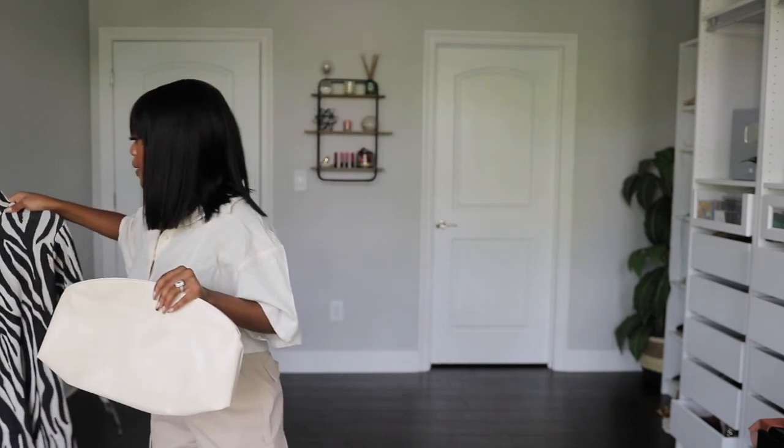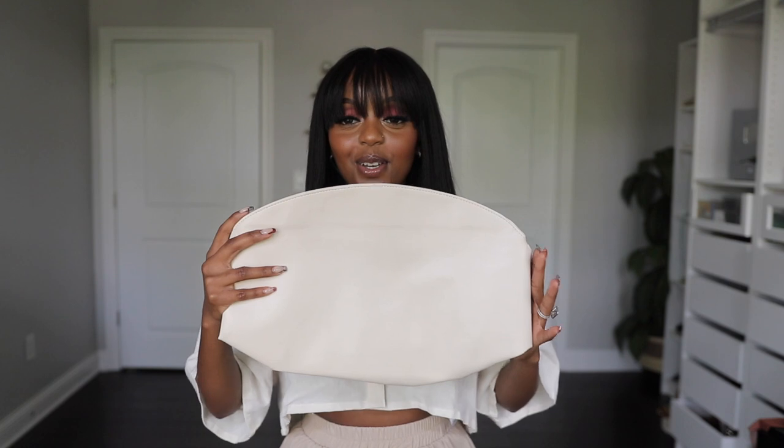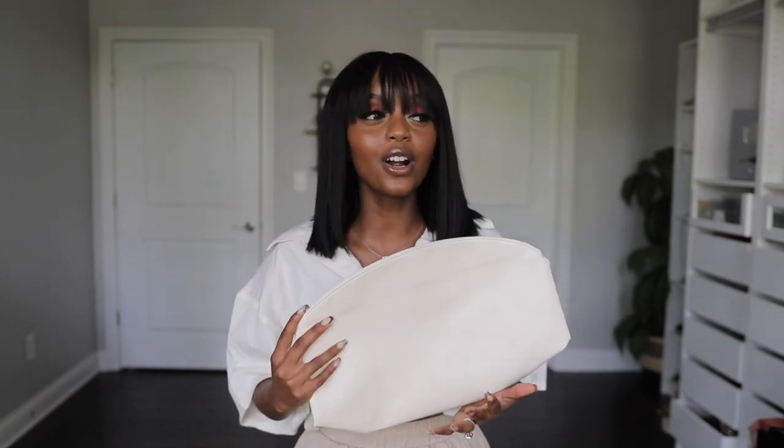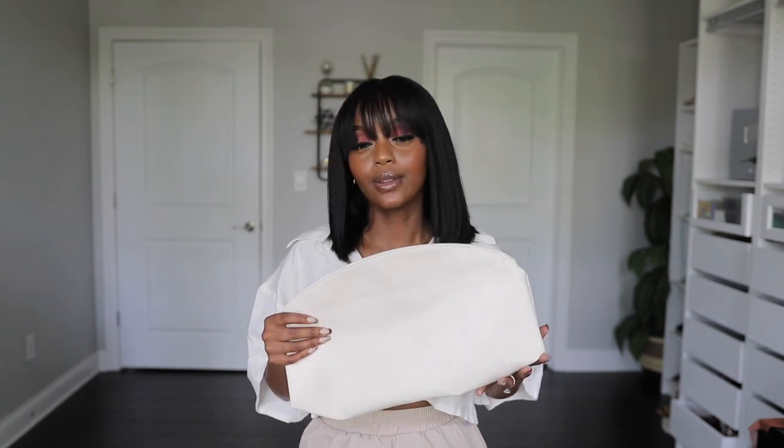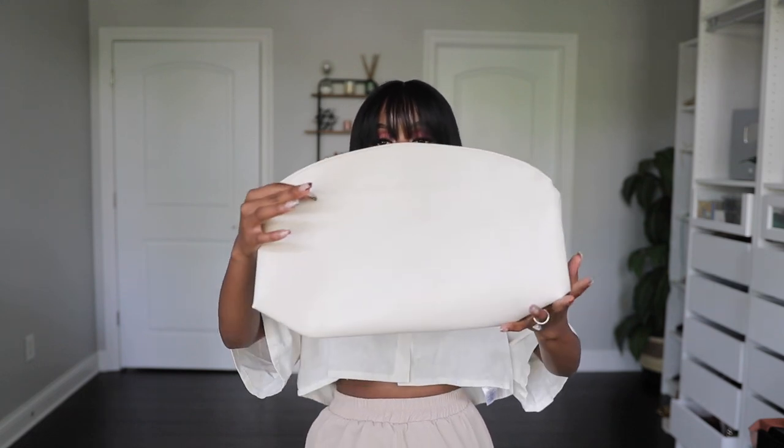It's going to look good with so many pieces in my closet just because of the neutral tone. Unfortunately it's actually sold out, but I'll still link it in the description so you can find it when it comes back in stock.